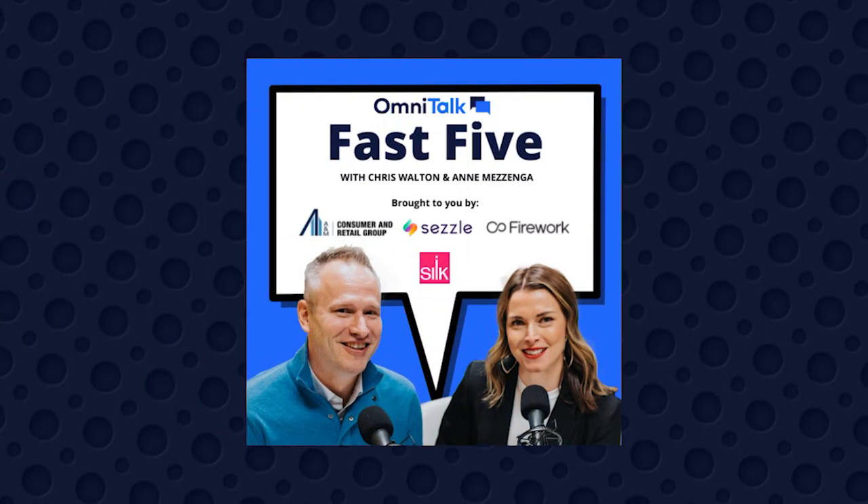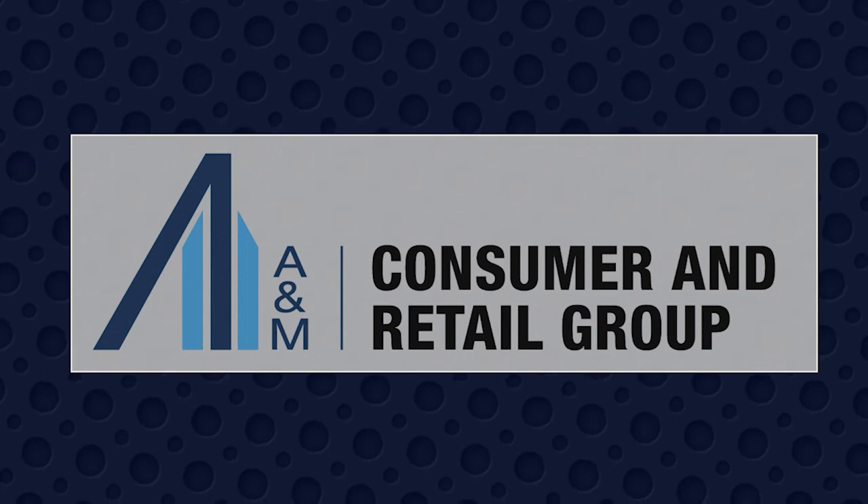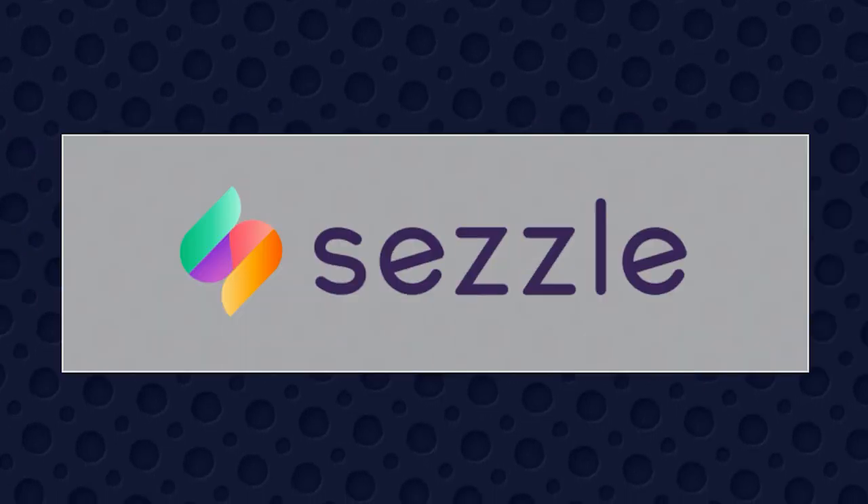Hello, you are listening to the Omnitalk Fast Five, brought to you in partnership with the A&M Consumer and Retail Group, Firework, Sezzle, and Silk.